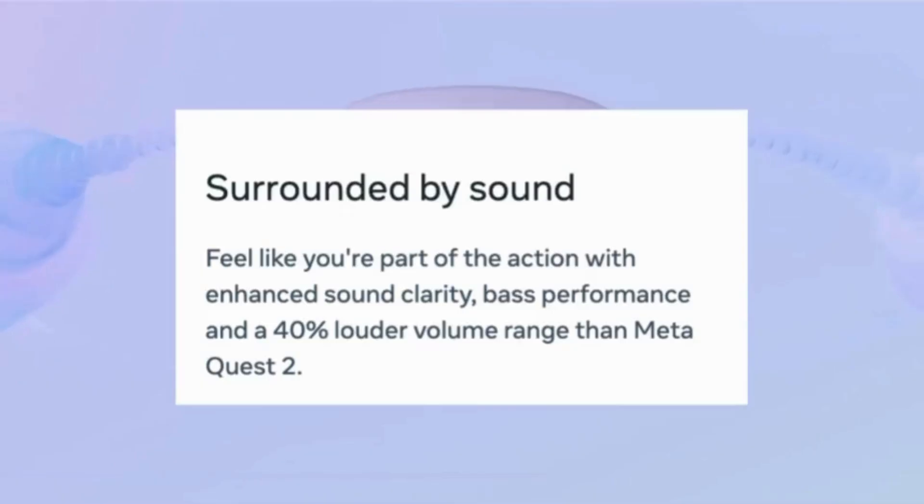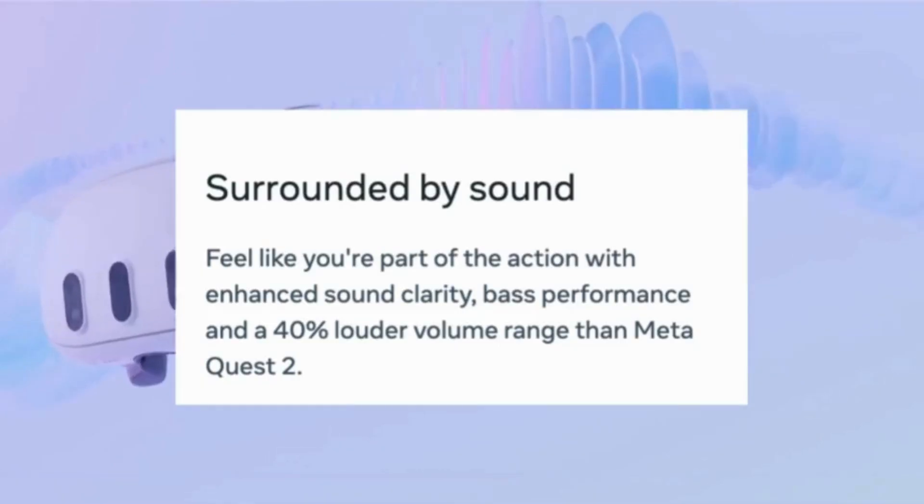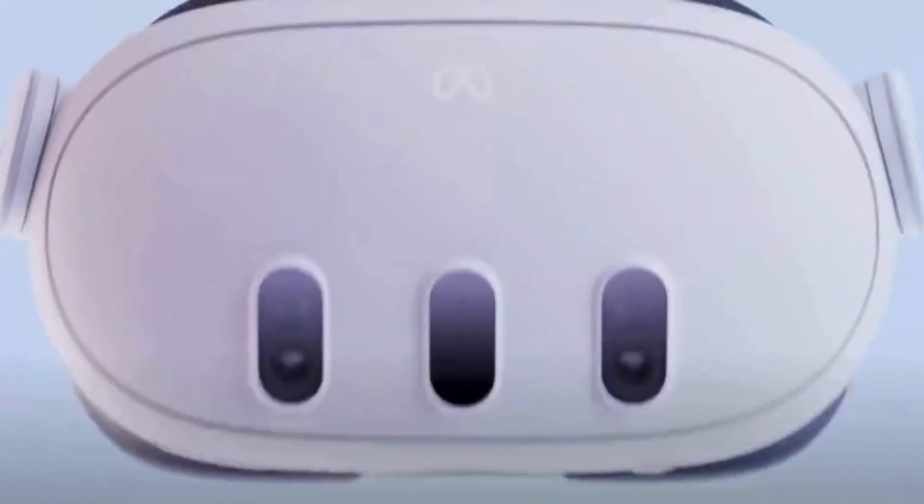The Quest 3's sound system has a 40% larger audio and bass range than the previous Quest 2, and includes a 3.5mm jack.